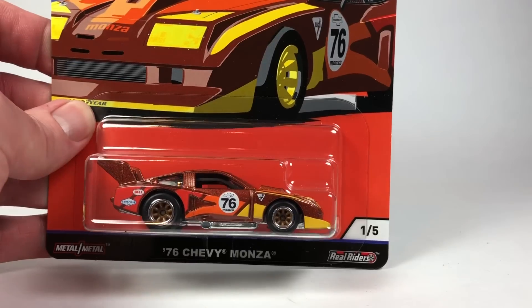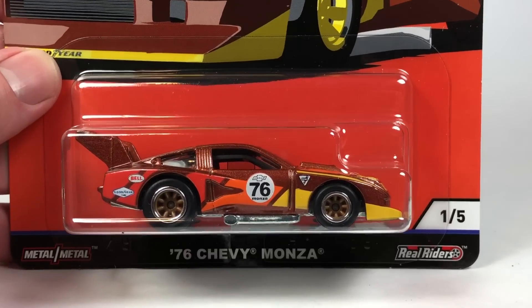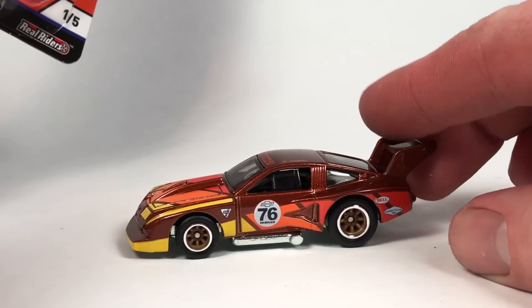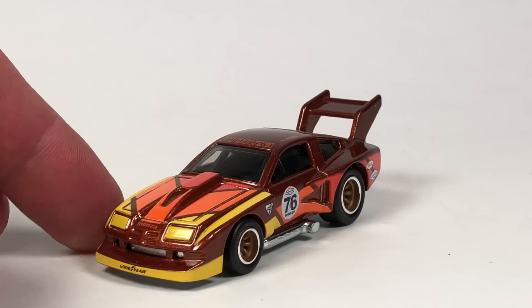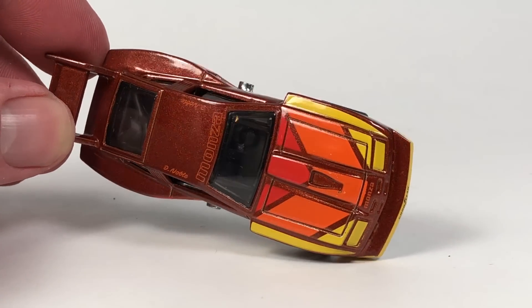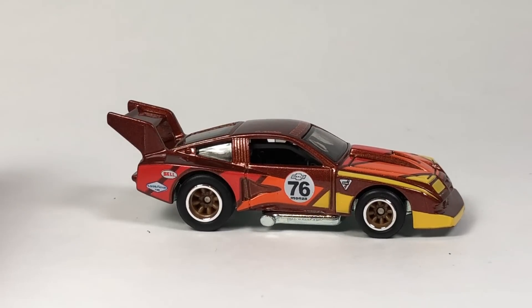This is a '76 Chevy Monza — it's number one in the series. These are found only one car per case, which is going to upset some collectors, especially those who pre-ordered cases wanting two full sets. The car that got triplicated in the case is the RWB Porsche, which is undoubtedly going to be popular. People who want to keep one loose and one carded will have to go find another one.